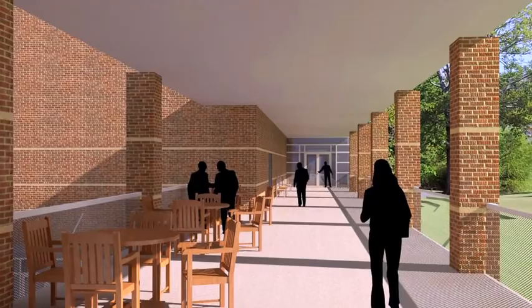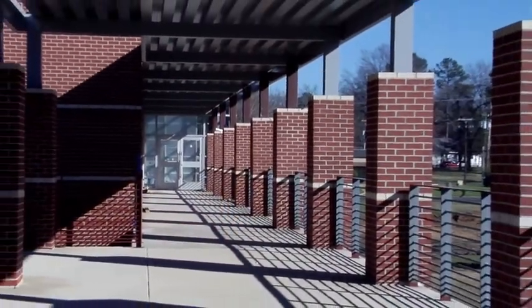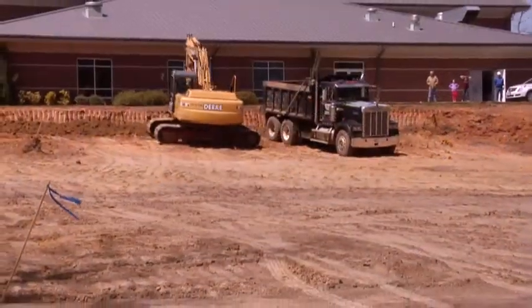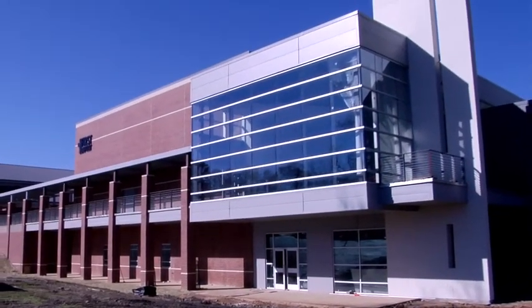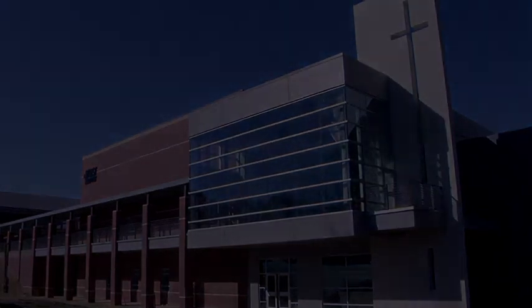An Avidec canopy system with outdoor seating areas will connect the new addition to the current fellowship hall and administrative offices, tying every aspect of the campus together. Worship, teaching, and community for the entire family will be thoughtfully facilitated by Jacoby Brothers Construction's attention to every detail it takes to build great churches that build great congregations.